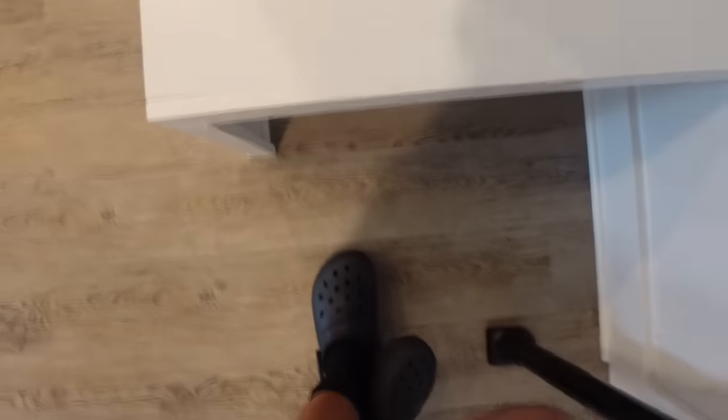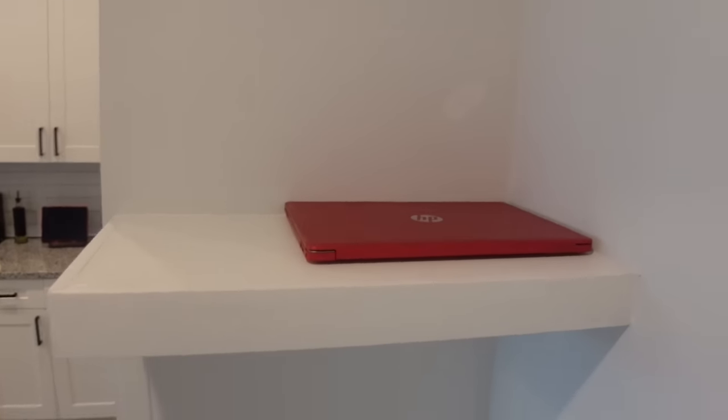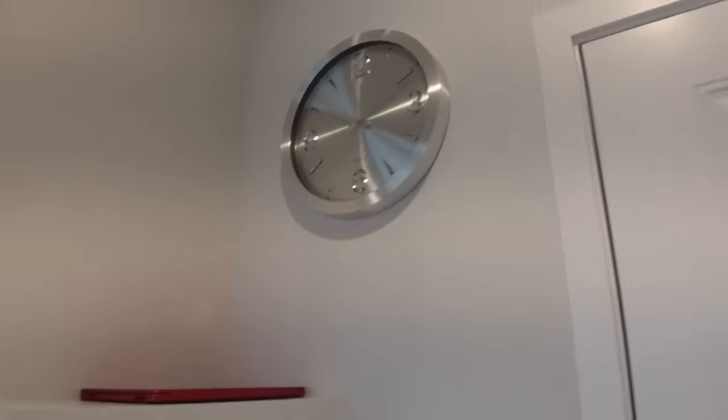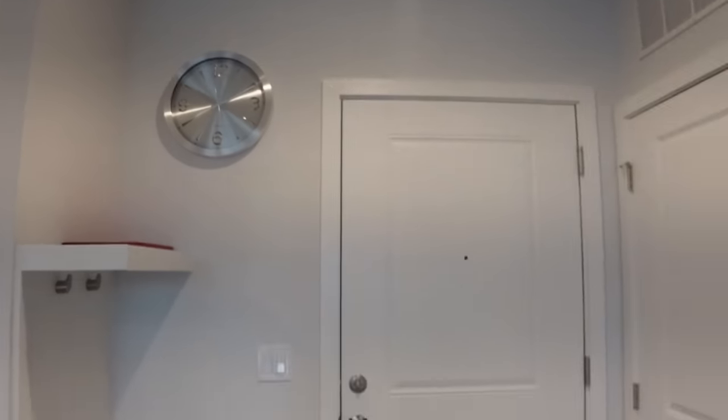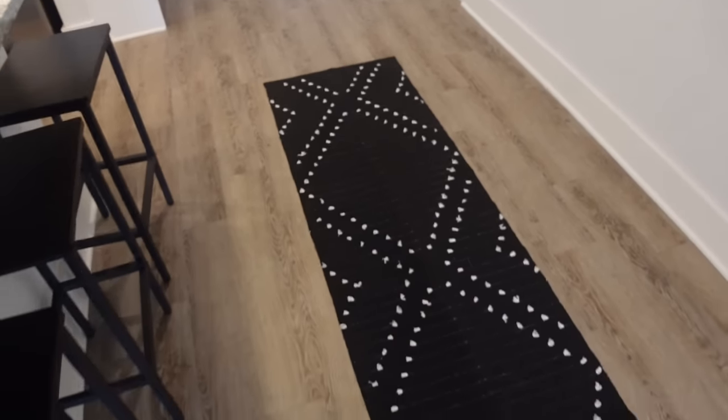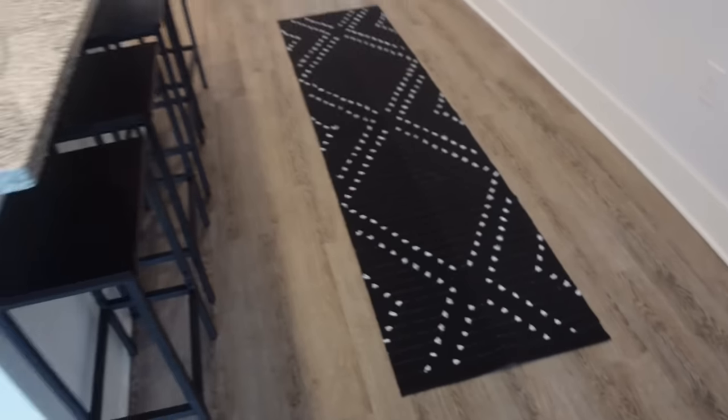Welcome! Right here is my mudroom where I come in and take my shoes off. This is where I hang my keys, and if I have any guests. I do have extra security for my door because I'm just a girl. When you come in I have a silver clock hanging right there — it's not set but I still love it.